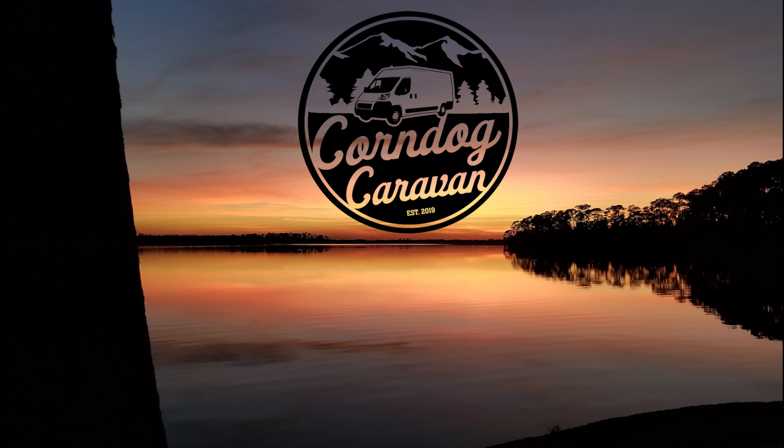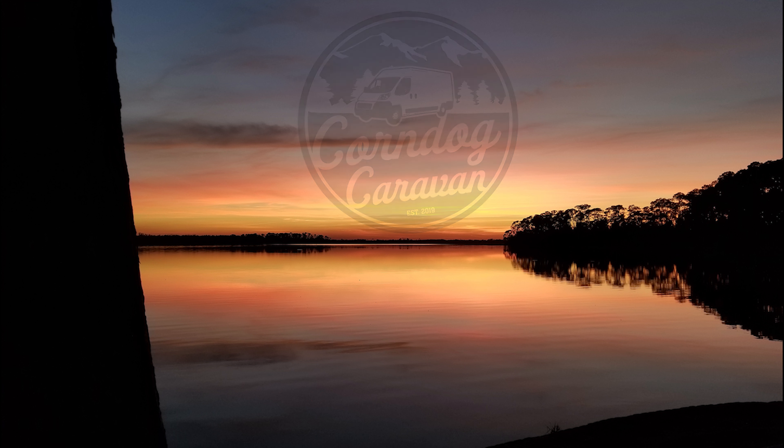Well, that's it, guys. Thanks for watching. If you liked the video, please give it a thumbs up and let us know if it was helpful. Please comment below if you have any questions about the van build or suggestions about future content as we build this channel. Follow us along our journey on Facebook or Instagram using Corndog Caravan. If you're not a subscriber, please hit the subscribe button and tell your friends about our channel. Bye-bye!